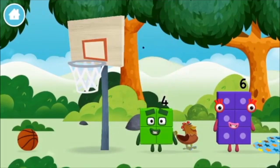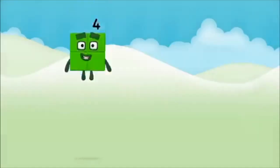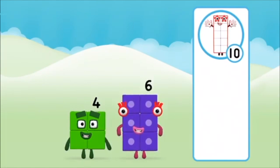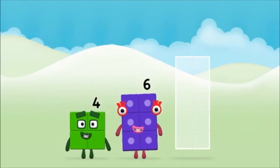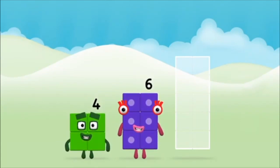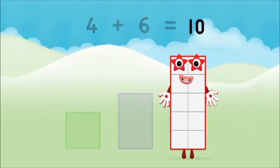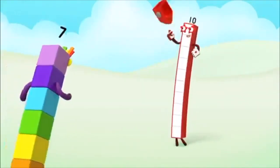Which number block did you find? What number block can you make by adding these two together? That's the correct answer — add the number blocks together! Four plus six equals ten! Well done, you made number block ten! One, two, three, four, five, six, seven, eight, nine, ten!